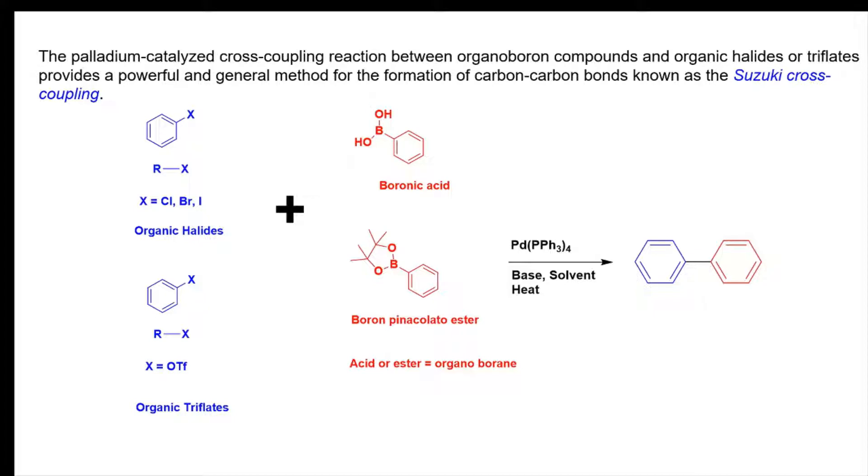The palladium-catalyzed cross-coupling reaction between organoboron compounds — these can be boronic acid, boronic ester, or pinacol ester — and organic halides or triflates, where X is chloro, bromo, iodo, or a triflate group, provides a powerful and general method for the formation of new carbon-carbon bonds. This is known as the Suzuki cross-coupling reaction.